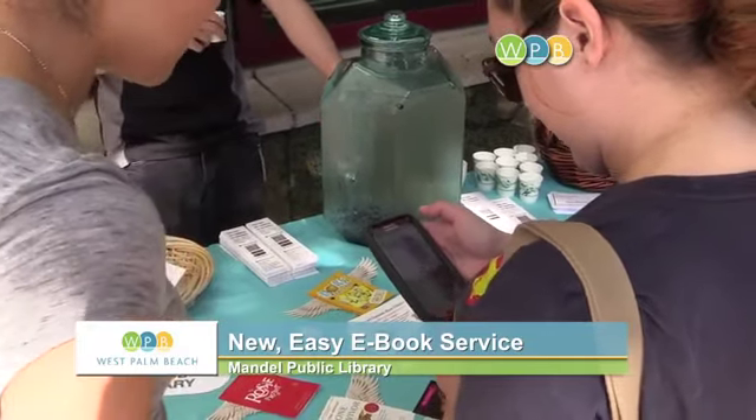3M Cloud Library. We are launching our new e-book service, our 3M Cloud service. It's a new, really easy way of getting e-books.